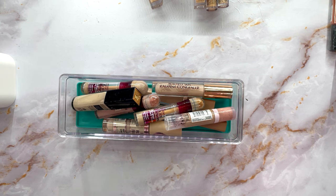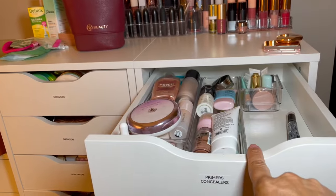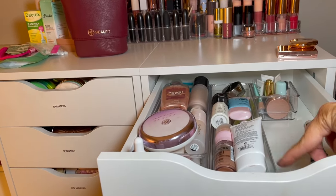I decluttered about 11 concealers — that's pretty good. I have five in my maybe pile that I need to go through because I can't remember them, and about 10 in my keep pile. Not bad — I think we did okay.